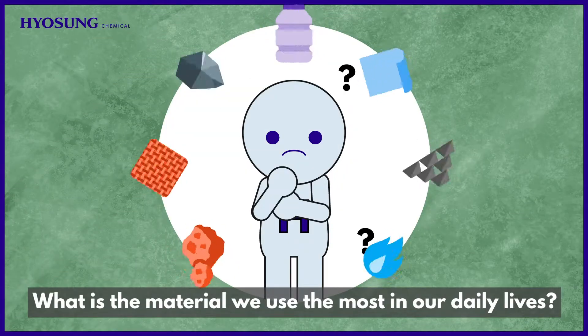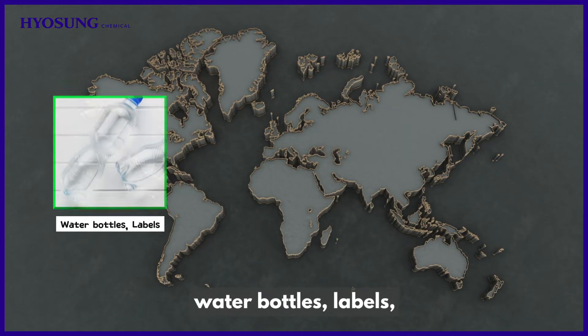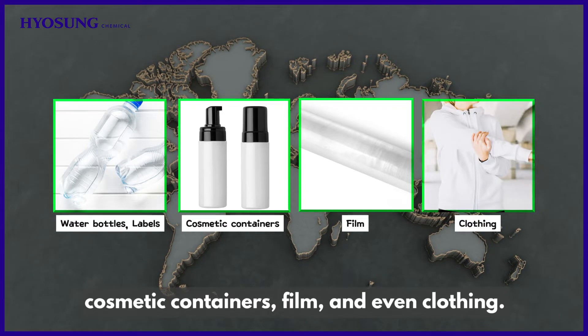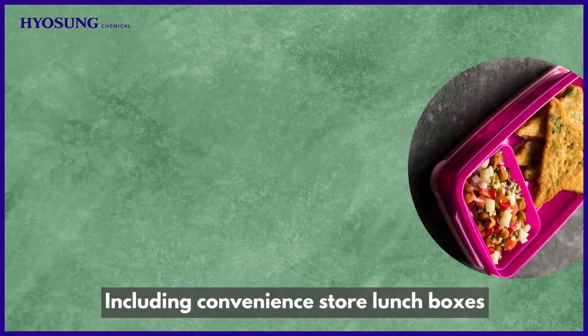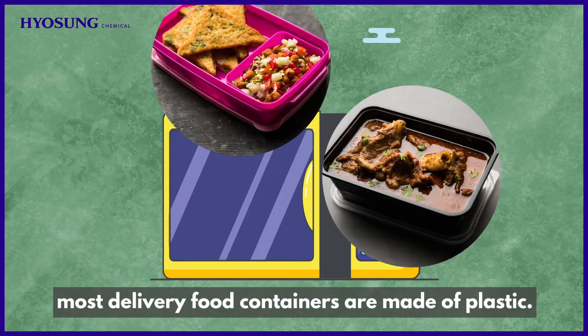What is the material we use the most in our daily lives? It is plastic. Plastic is used in water bottles, labels, cosmetic containers, film, and even clothing. But the most common thing we use among them is food containers, including convenience store lunch boxes that are easy to eat. Most delivery food containers are made of plastic.